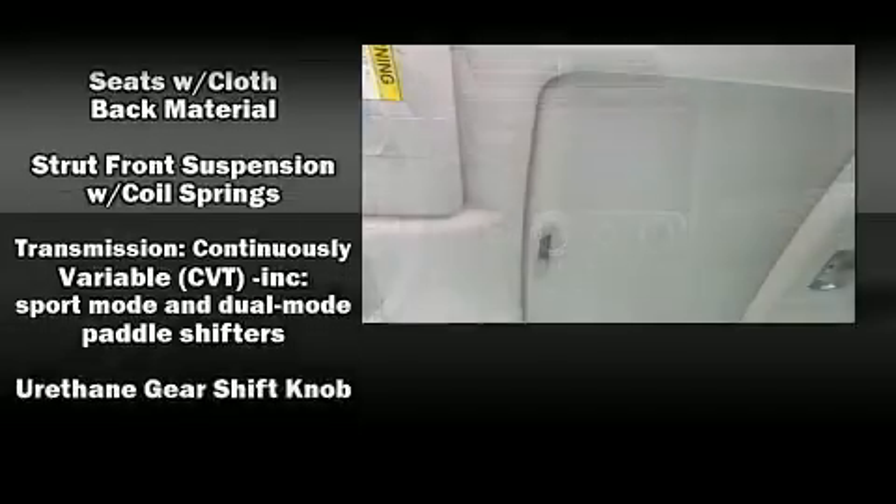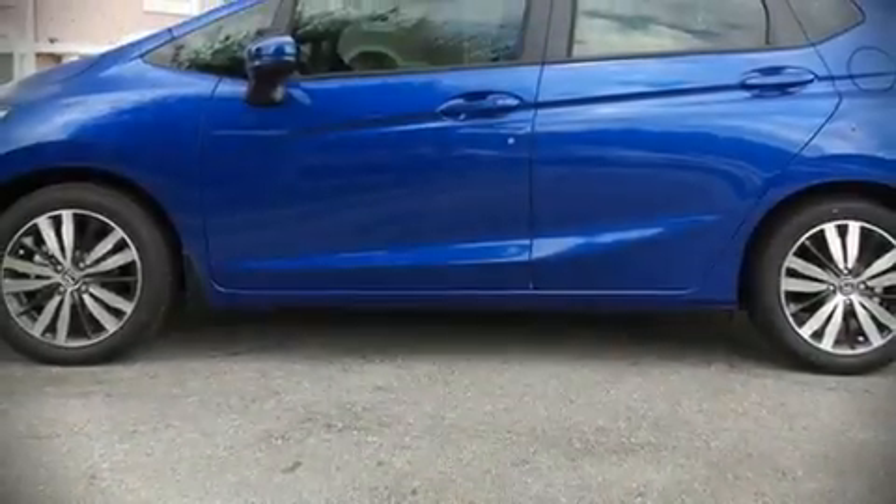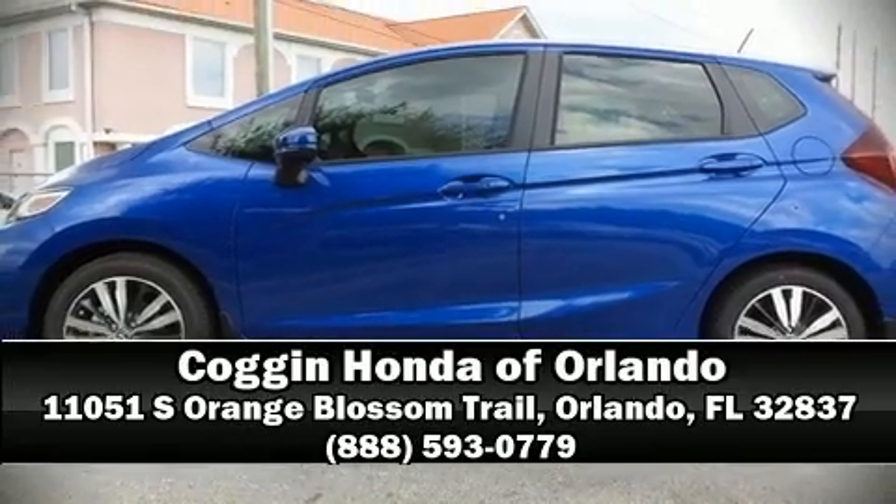Additional safety features include traction control, a security system, and ABS brakes. Please don't hesitate to give us a call.